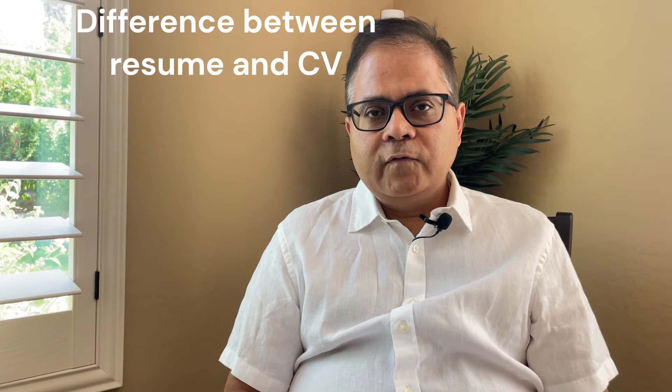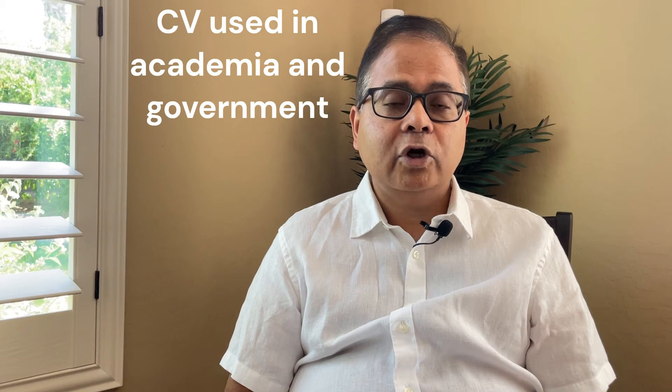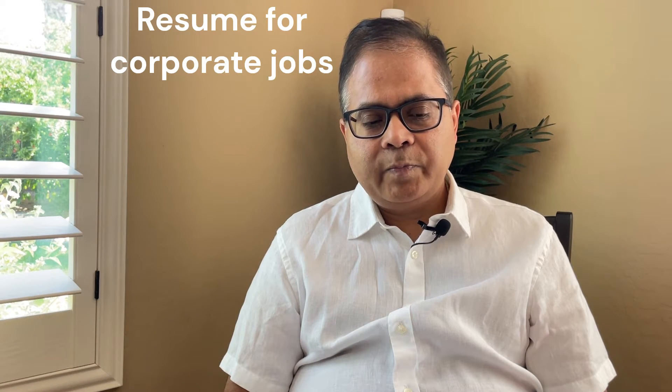Hi friends, hope you are doing well. I'm Dr. Ganguly, welcome to my channel. Today I'm going to respond to a viewer's question: what is the difference between the resume and the CV? As most of you may know, these are both documents used to get jobs. The resume is widely used in the corporate system, and the CV is used in the university system, sometimes also for jobs in national labs and research institutes.